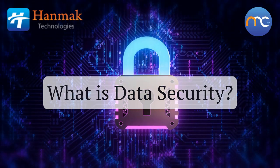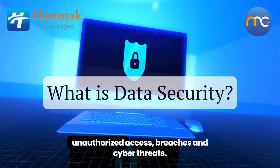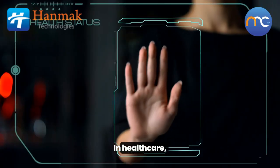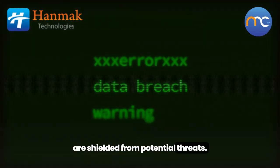Let's start with security. Security refers to the measures and practices we employ to protect sensitive information against unauthorized access, breaches, and cyber threats. In healthcare, this means ensuring that patient records, treatment histories, and other confidential information are shielded from potential threats.